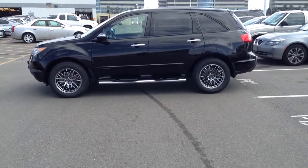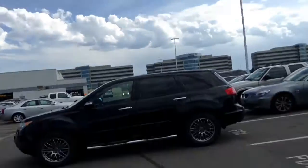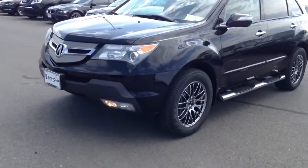Afternoon Mr. Sioux, Jeff Hansen, Chomp BMW. Here is the 2007 Acura MDX, black, 47,000 original miles.